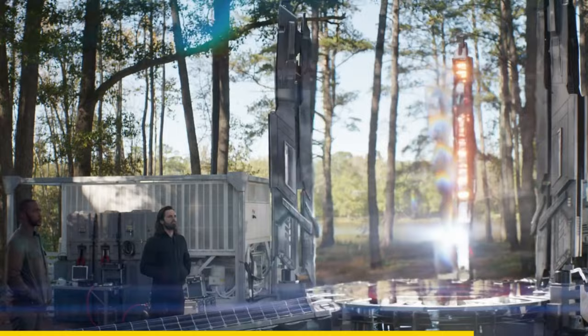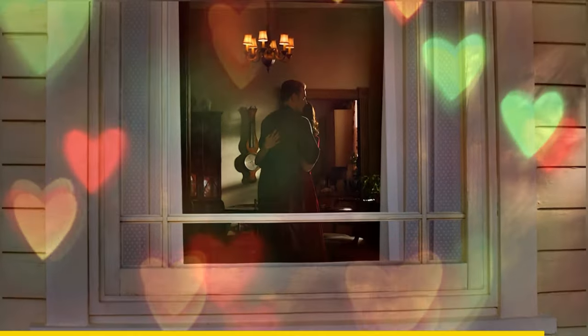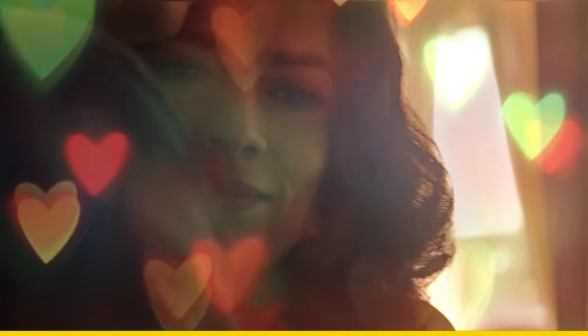This is also the same thing Steve did at the end when he didn't return.